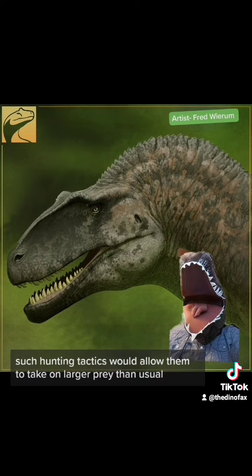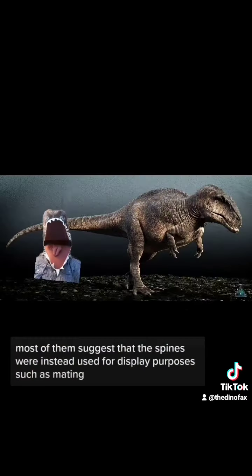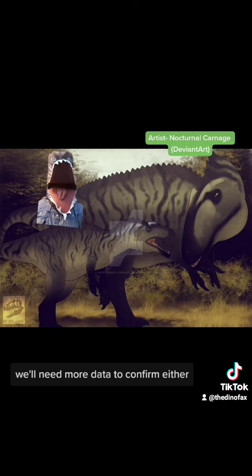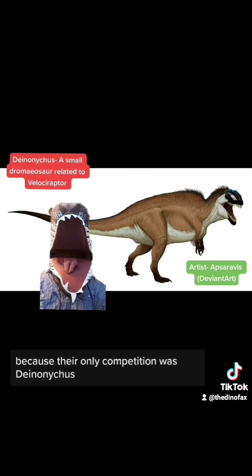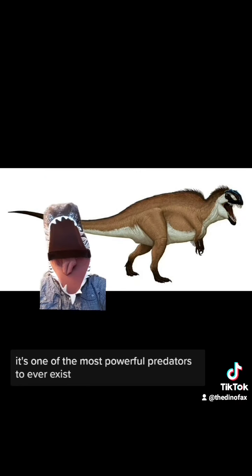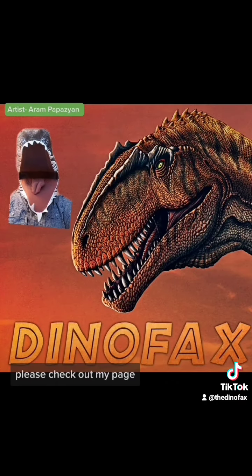Such hunting tactics would allow them to take on larger prey than usual. However, some scientists do argue against this theory — most suggest that the spines were instead used for display purposes, such as mating. We'll need more data to confirm either. But regardless, we know that they were the top predator in their ecosystem, because their only competition was Deinonychus. And if the theory about the neck muscles is true, it's one of the most powerful predators to ever exist. If you want to learn more about prehistoric animals, please check out my page.